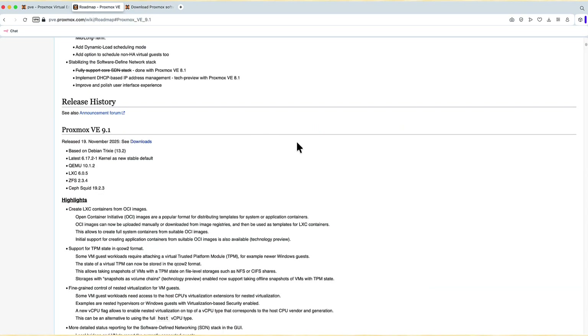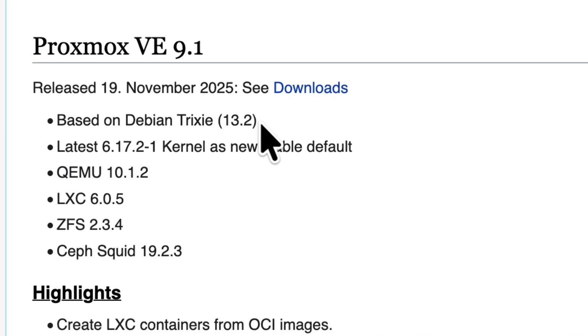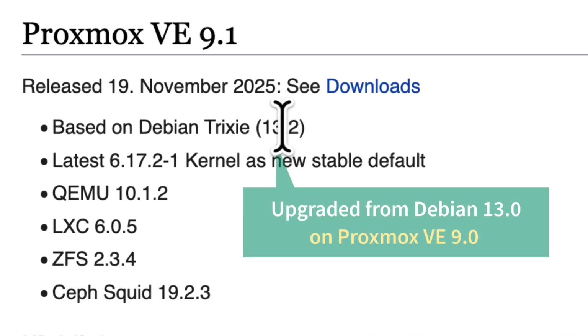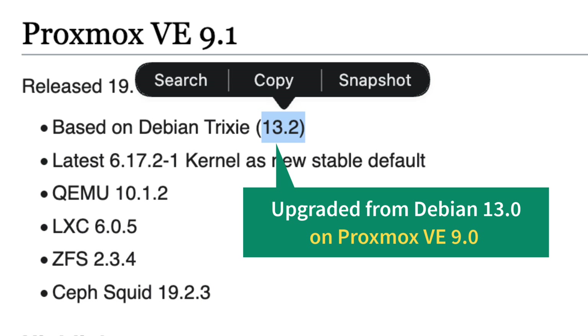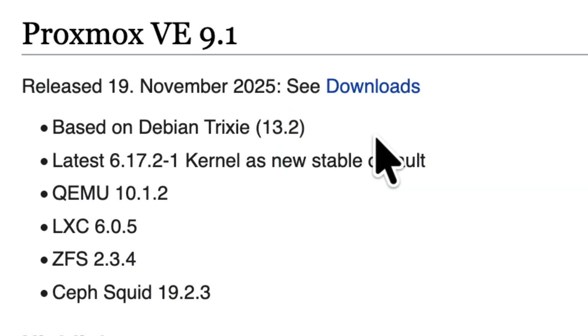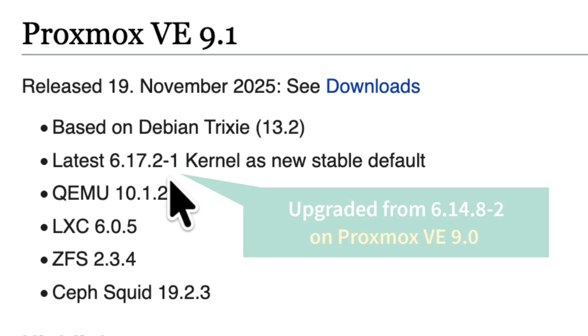Looking at the release document, it's still based on Debian Trixie, which is Debian 13, but now it's version 13.2 — a more stable version of the underlying OS for Proxmox itself. We also have a new kernel: 6.17.2-1.